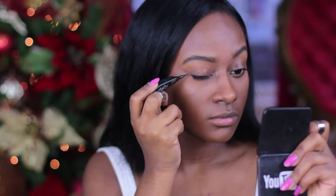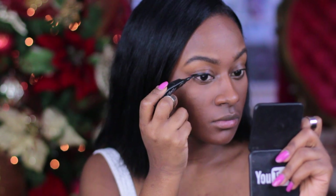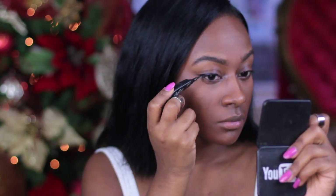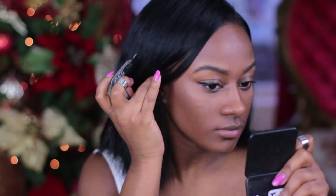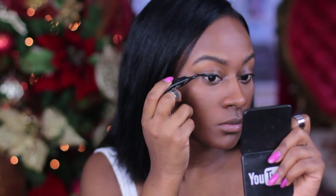Now I'm taking my NYX Curve Eyeliner and I find that it makes it easier, at least for me, to do my eyeliner with one hand when I'm doing these videos. But I always tend to still screw it up. Believe it or not, guys, I am still a beginner at makeup.